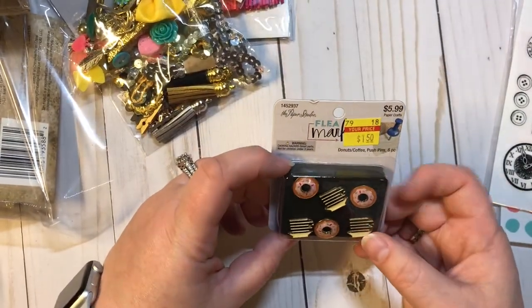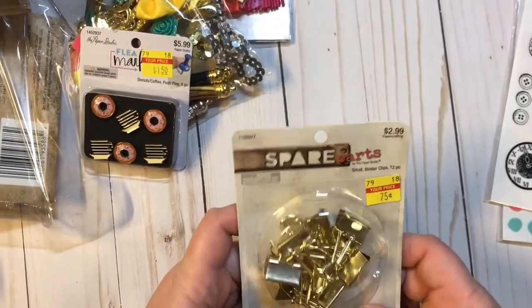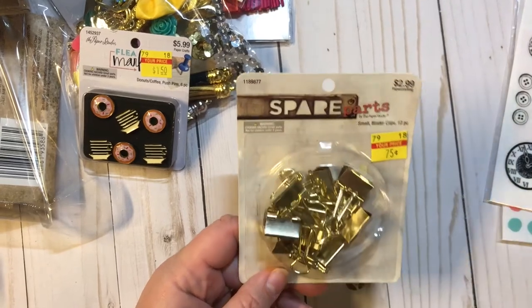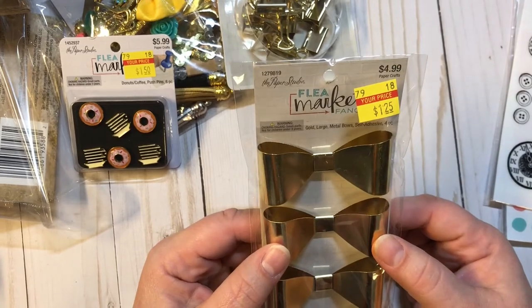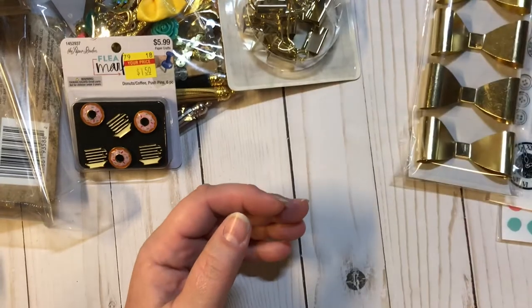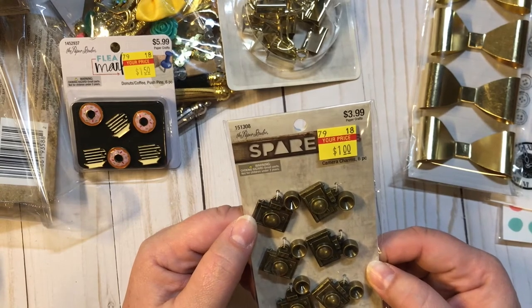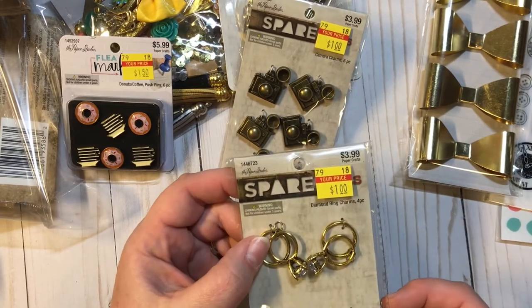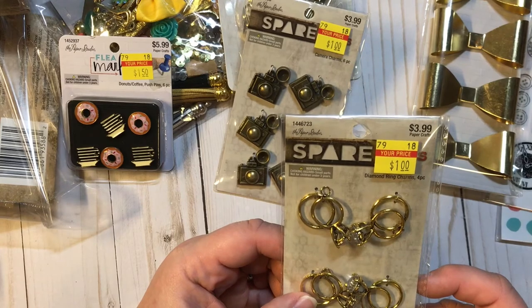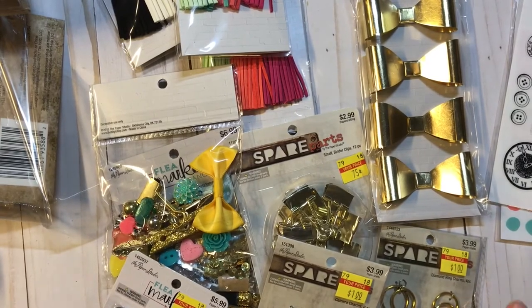And then I got these Paper Studio push pens — they're donuts and coffee. And I got these spare parts binder clips because I always need binder clips, 75 sets. And then these large gold metal bows by Paper Studio, $1.25. Two more things: spare parts camera charms for a dollar — how gorgeous. And then beautiful spare parts diamond ring charms. So those are the new things I got. I swear this time I am not going to go back and get anything else.